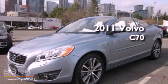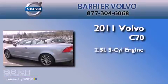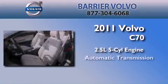This is a brand-new 2011 Volvo C70. It features a 2.5-liter 5-cylinder engine and an automatic transmission.